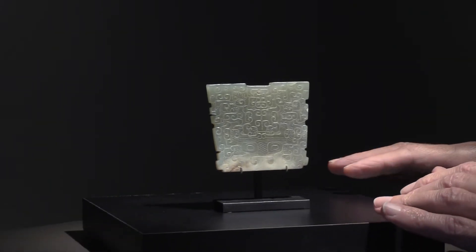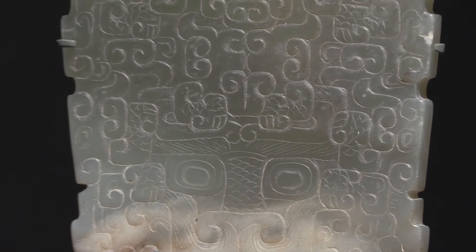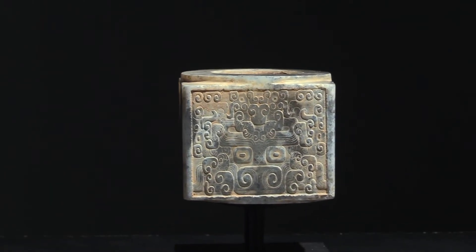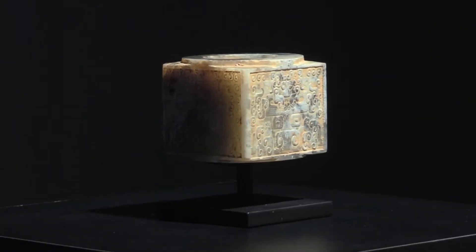I also have two Warring States period pieces: a plaque with very intricately detailed decoration, at the bottom of which you can perceive a monster mask with large eyes and a snarling mouth. Another object from the same period with similar decoration is a cong — a four-sided squared cylinder with a monster mask on each side — which probably started as a Neolithic piece repurposed in the Warring States period, around 400 to 600 BC.